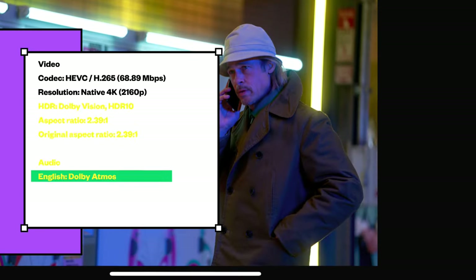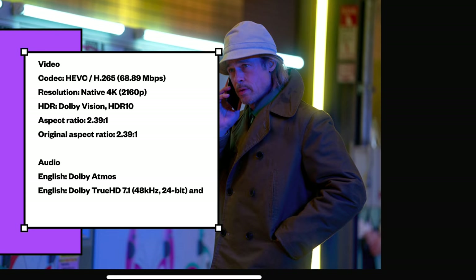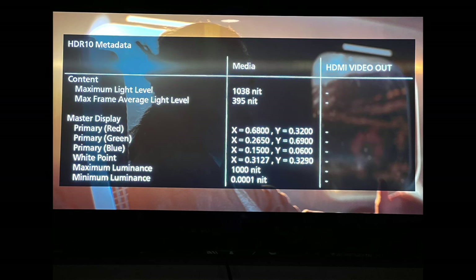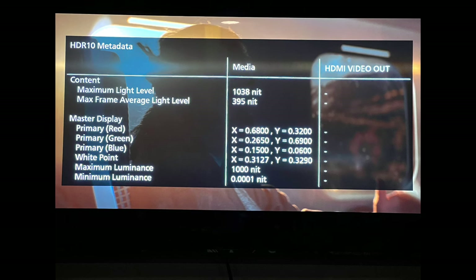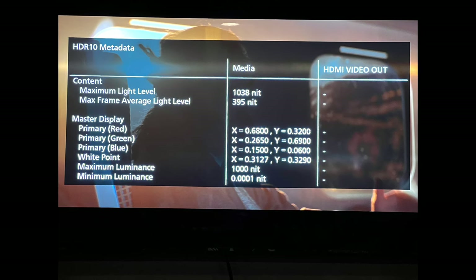Now for some technical specifications about the movie. Here is the HDR10 metadata from my Panasonic 4K Ultra HD Blu-ray player, UB820. Maximum light level is 1038 nits. Maximum frame average light level is 395 nits — so not too overly bright, but it is perfect.